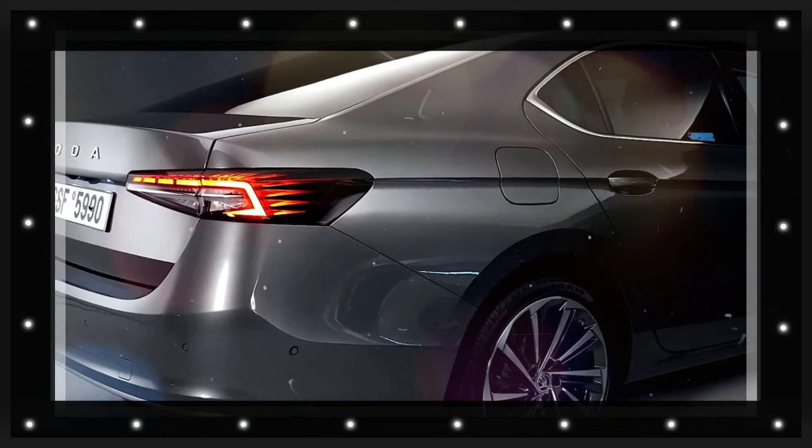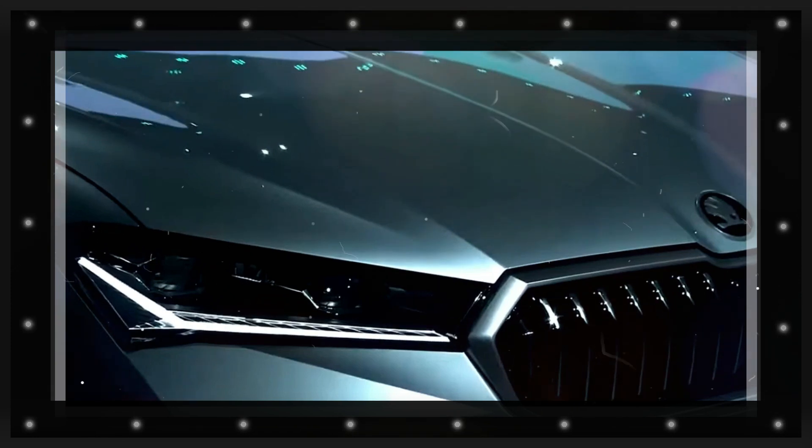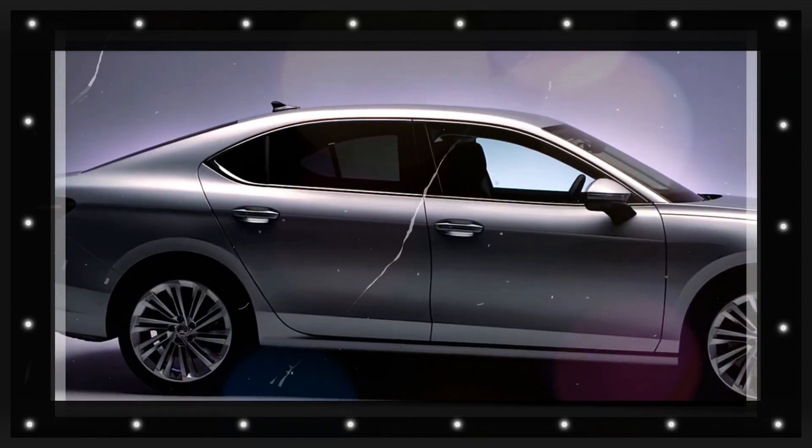Skoda engineers could tweak the adaptive suspension, electronic steering, and brakes, improving the driving dynamics of their flagship.